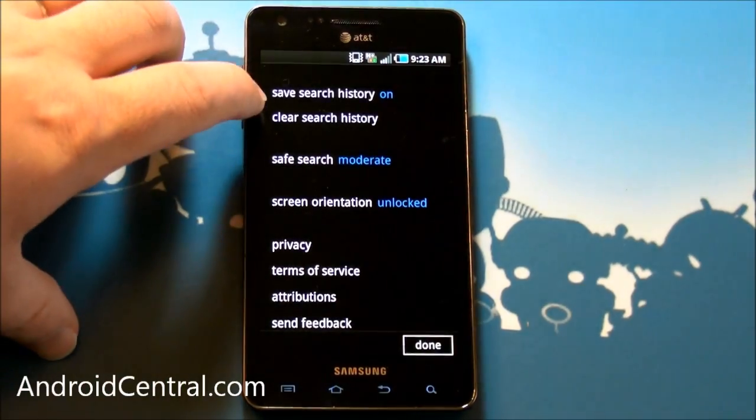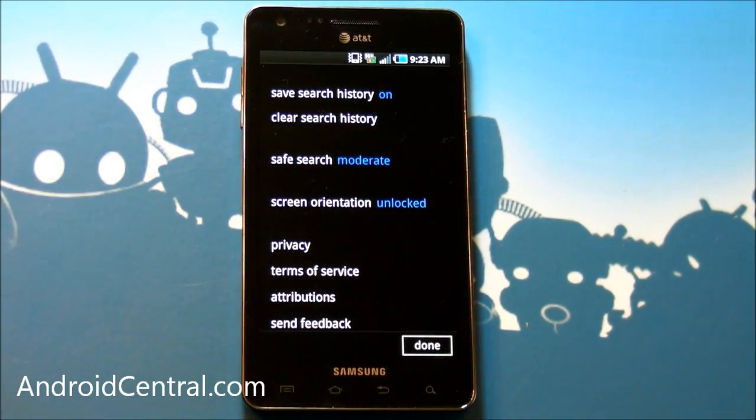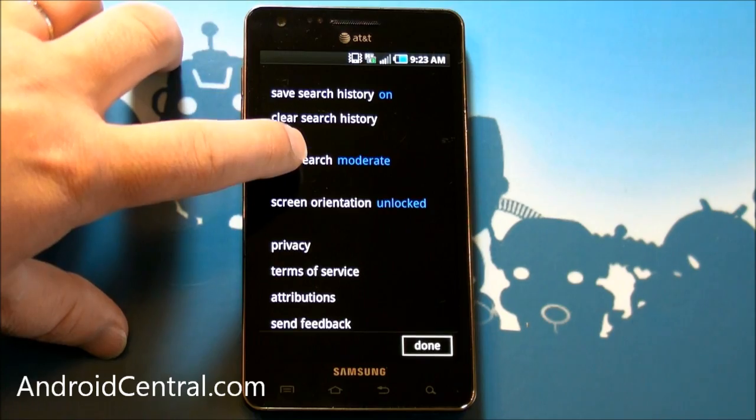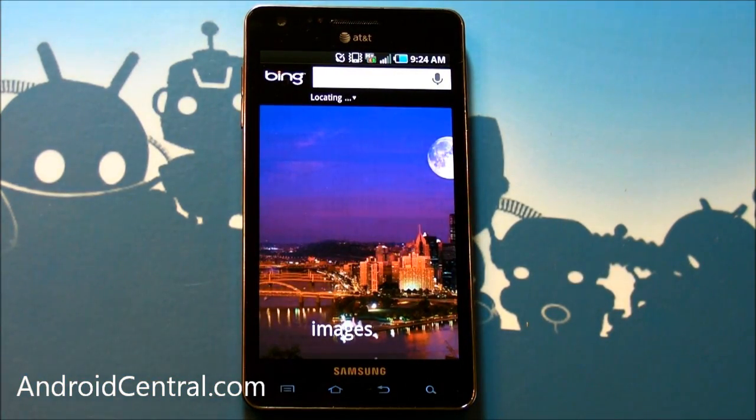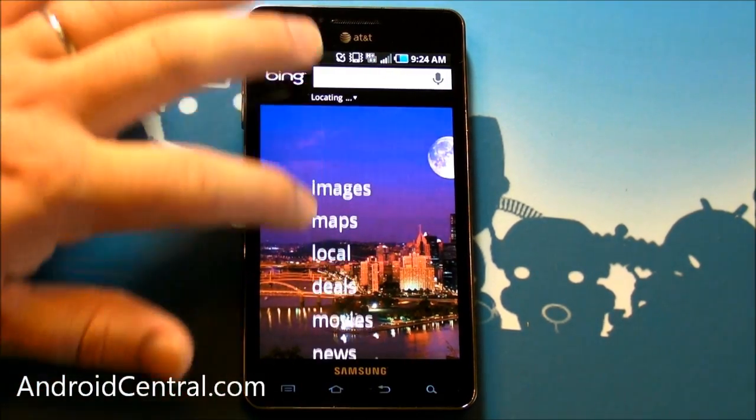Let's see what the settings are. Again, still more of the Metro look and feel — cool. Safe search — you can turn that off, that's nice. I just don't like people messing with my search options. If I see something I don't want to see, I'd rather be the one to get upset about it.